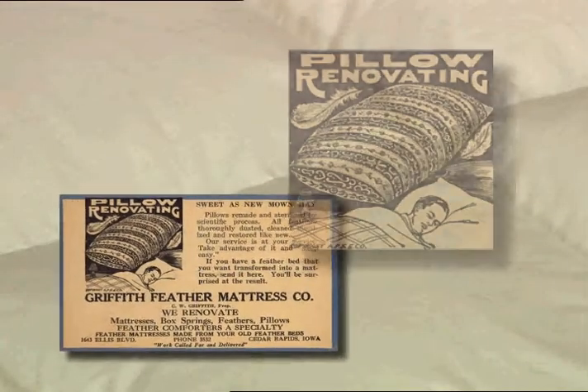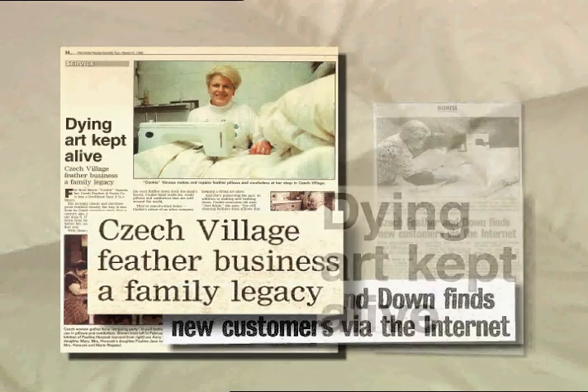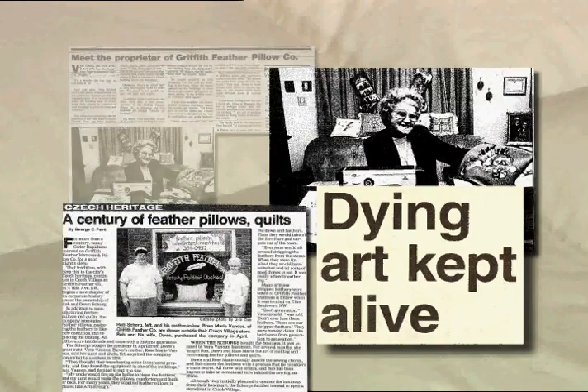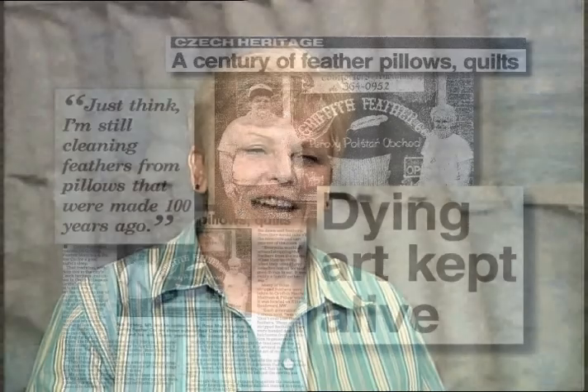This family business has been handed down through Cookie Vannis' family from generation to generation. Established in 1885 as the Griffith Feather and Mattress Company, Cookie's Aunt Pira Vannis revitalized the business in the late 1950s.